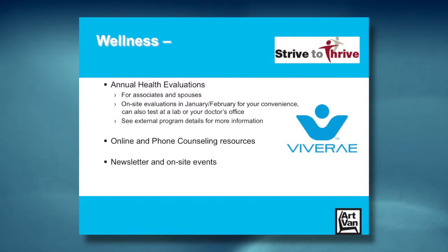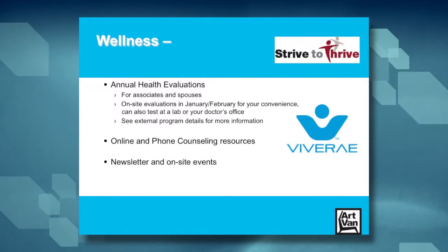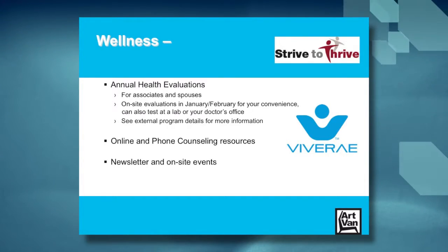Wellness is important at Art Van for two reasons. First of all, if you don't feel your best, how can you perform at your best? We want all of our associates to be at the top of their game. Second, we're self-insured for medical benefits. If we ignore preventive care and let conditions worsen under the radar, they will ultimately cost more for you, for the plan, and for us all.